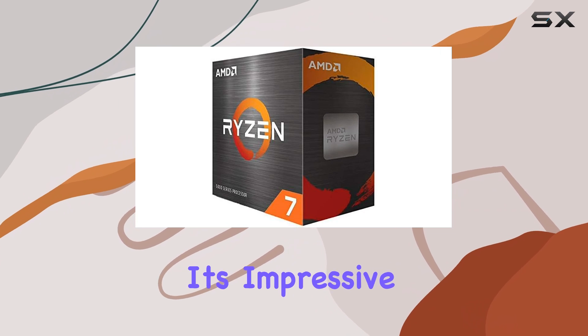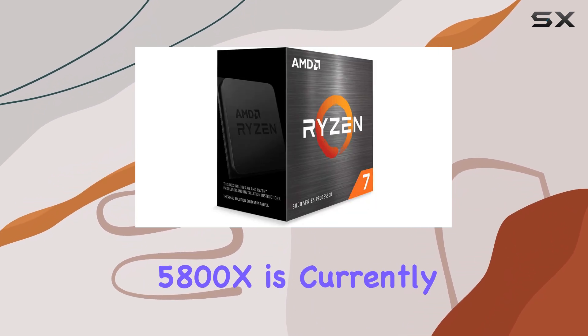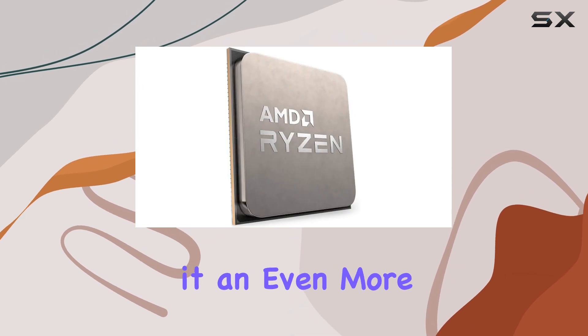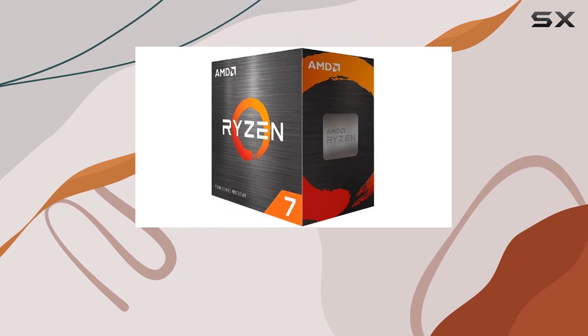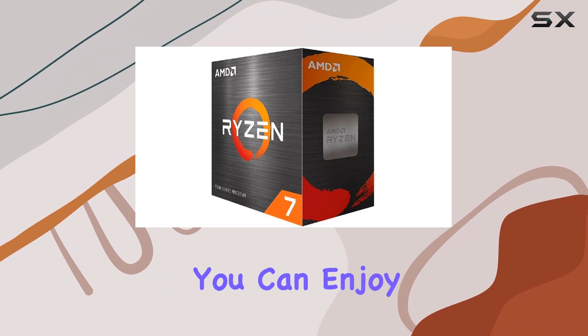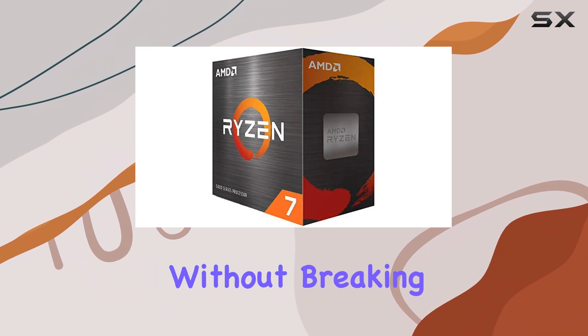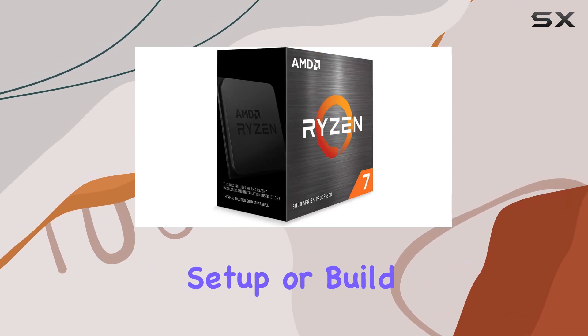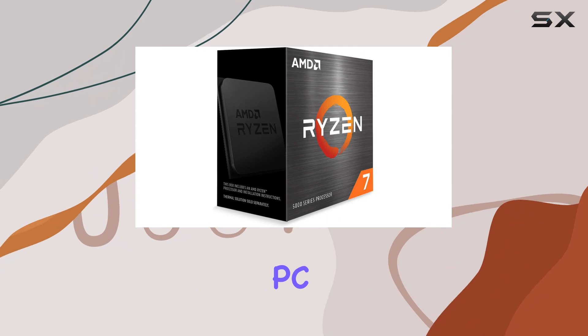Despite its impressive specifications, the Ryzen 7 5800X is currently available at an incredible discount, making it an even more attractive option. With a 65% savings, you can enjoy top-tier performance without breaking the bank. This processor is an excellent choice for anyone looking to upgrade their gaming setup or build a new, powerful PC.